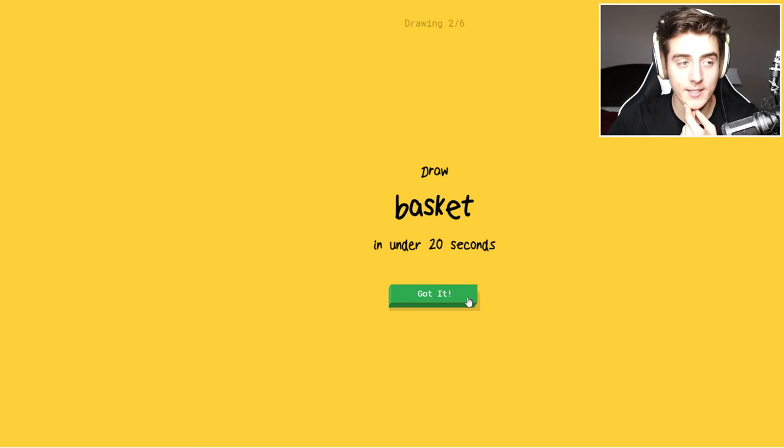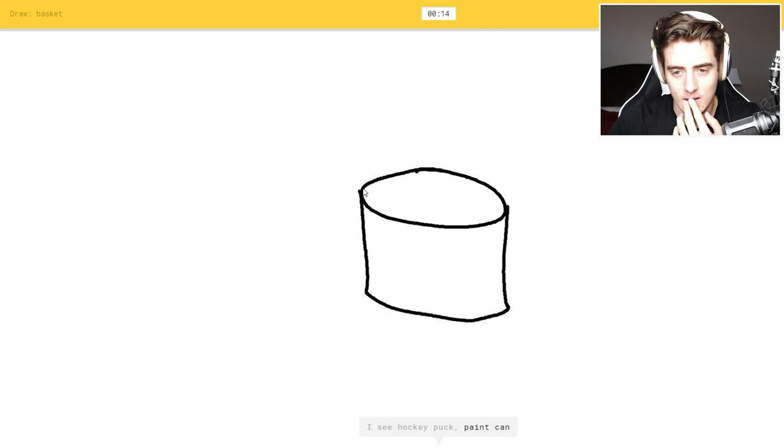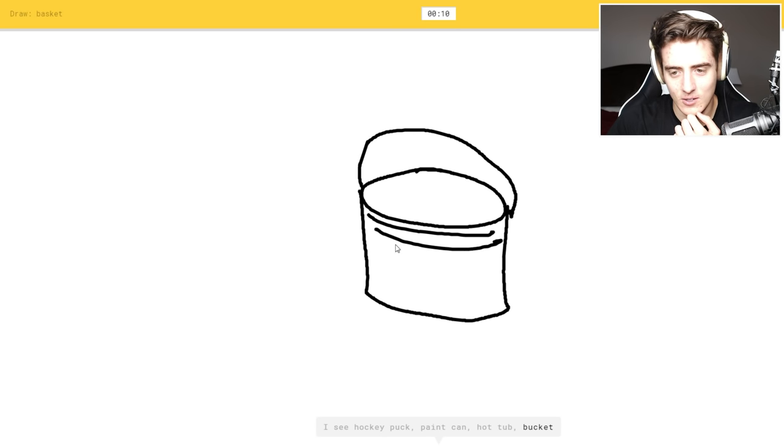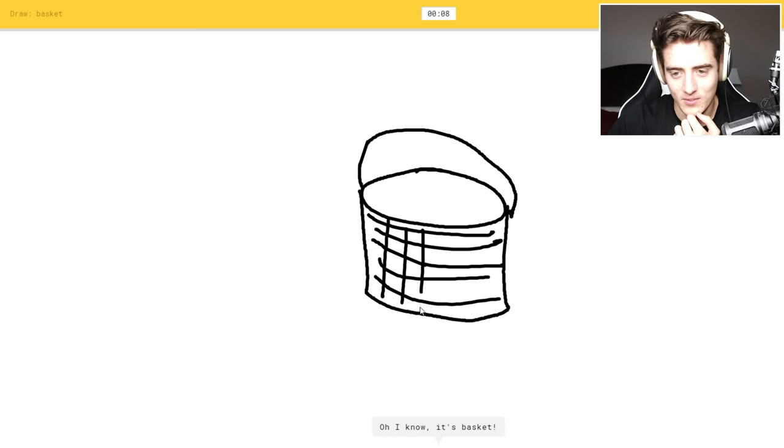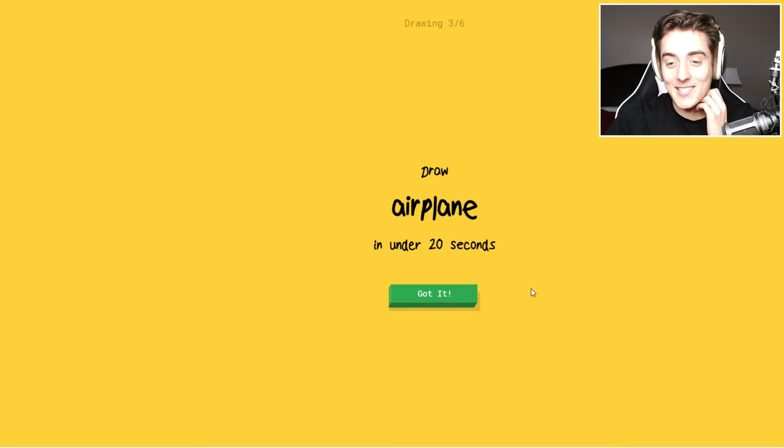Okay, now we've got 20 seconds to draw a basket. Oh, how am I gonna do this one? Okay, baskets — it's gonna be a hockey puck probably. Like this — hot tub? Oh geez, I shouldn't — oh no, I need to make it... I have no clue what I'm drawing. It's basket! Oh, they got basket. Oh sweet.